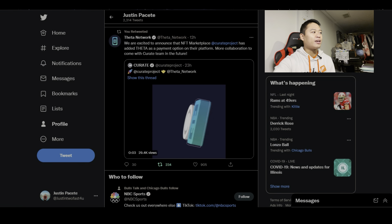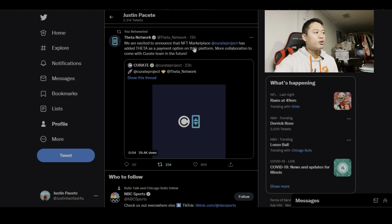Going onto the regular Twitter feed like we normally do, we can see that Theta Network just tweeted: 'We are excited to announce that NFT Marketplace Curate Project has added Theta as a payment option on their platform. More collaboration to come with the Curate Team in the future.'